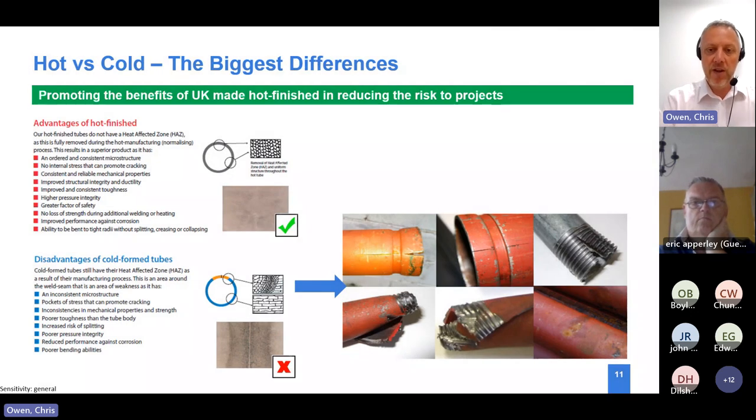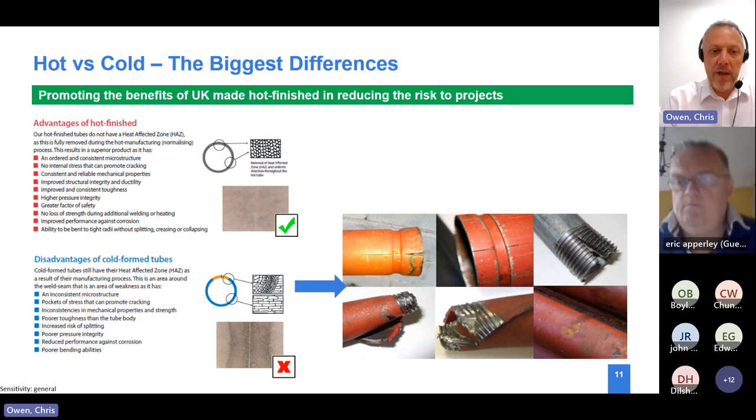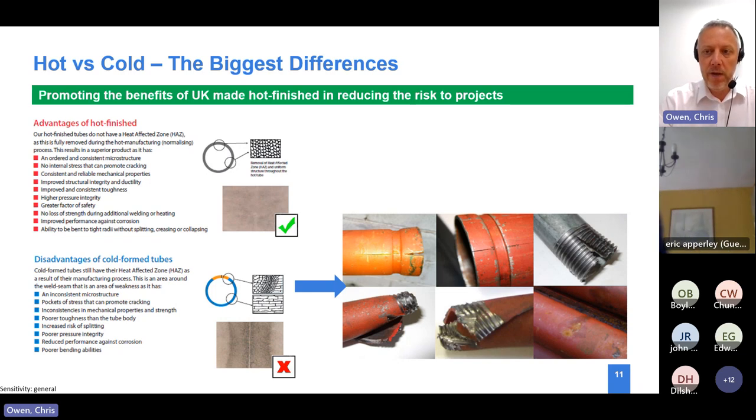We manufacture both hot and cold products, but we only put hot finished products into building services because of compliance and also because of how people expect products to perform when being manipulated. In building services, tubes are bent, grooved, and threaded. If you have a poor quality cold formed carbon steel with a lot of stress around the weld area - because it hasn't been heat treated properly or at the right temperatures - you can see the risks of tubes starting to split and fail in service.